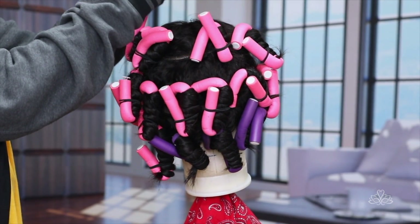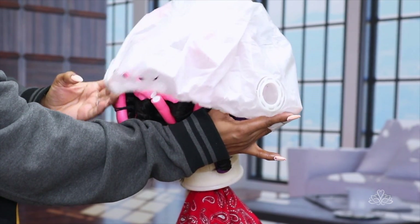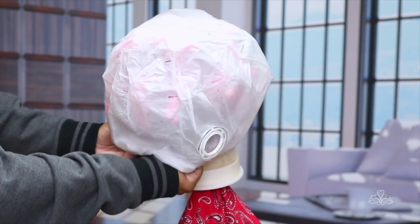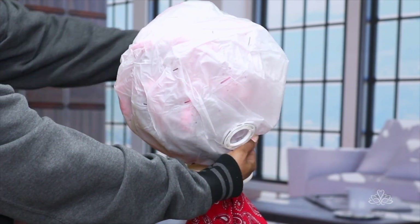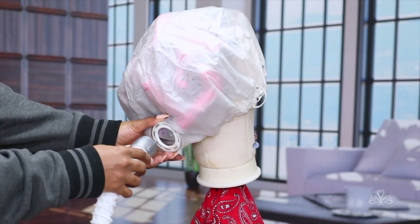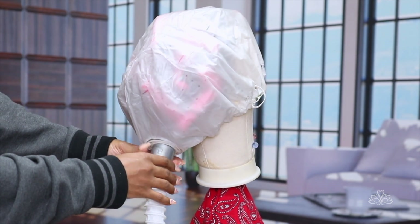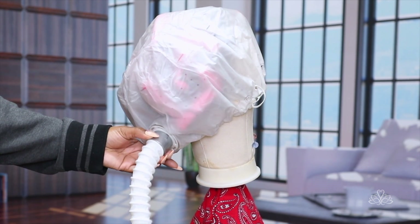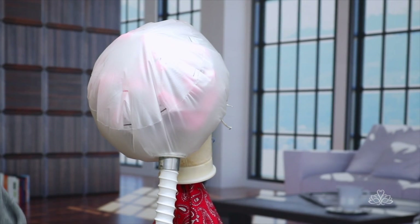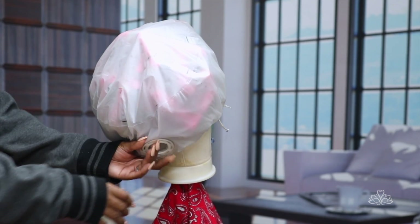This is my soft bonnet dryer from Hot Tools. If you ain't got one of these, you need to get it — it's great for your wig and your hair. Because I wasn't using as many bendy rollers, I was able to just put it on the mannequin head because it wasn't a lot of bendy rollers so it would fit. I didn't really use my box today. I'm gonna turn this on high heat. It's been about one hour.